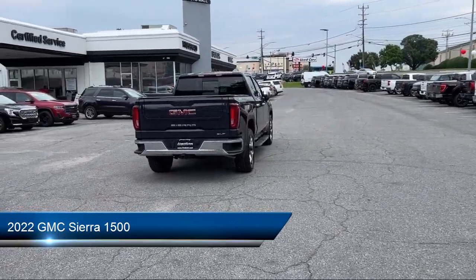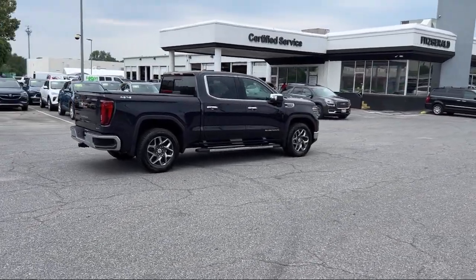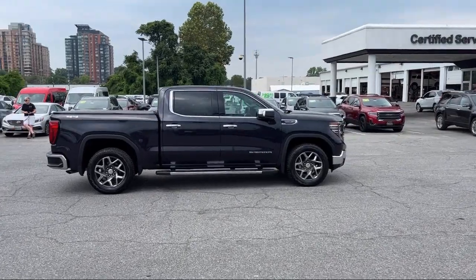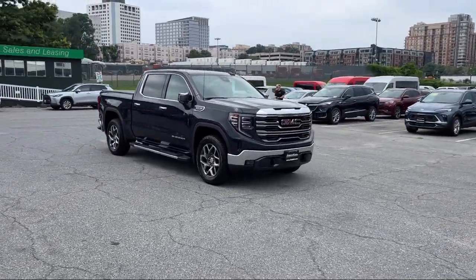It comes equipped with Power Side Mirror Adjustments, Audio Touchscreen Display, Drive Mode Selector, Emergency Front Locking Retractors, Six Speaker Audio System, Power Door Locks, Anti-Lockout, Pre-Collision Warning System, Pedestrian Detection, and Exterior Entry Lights.